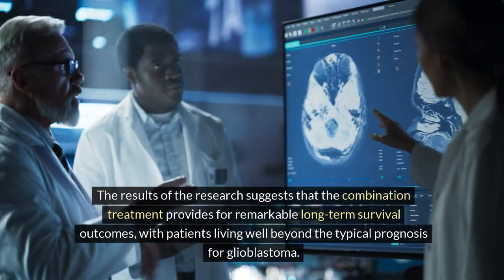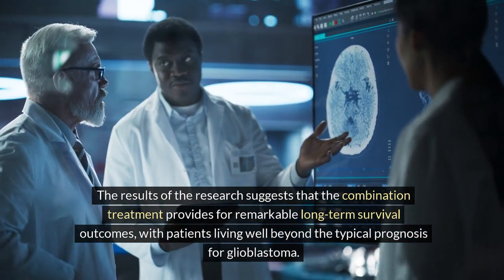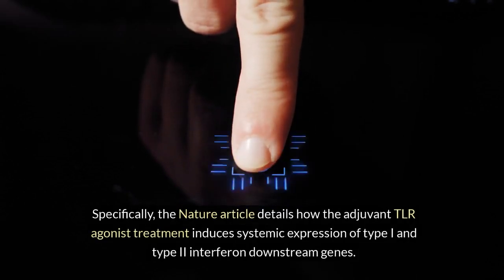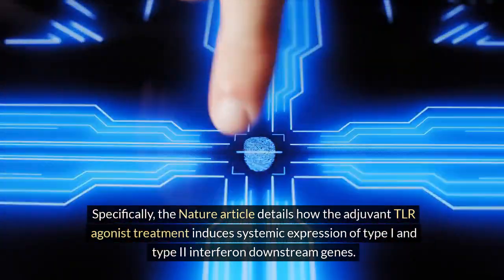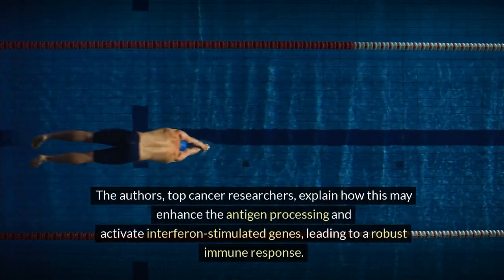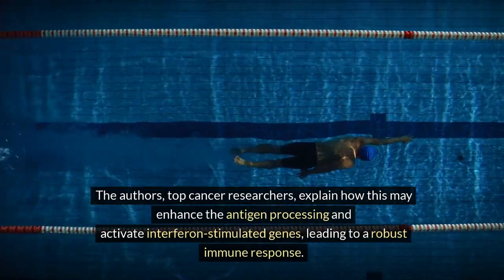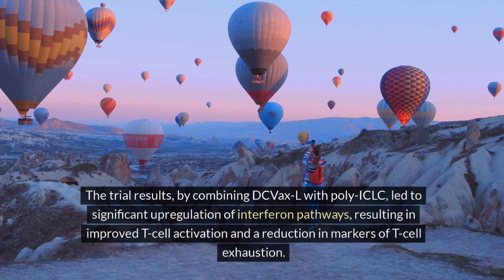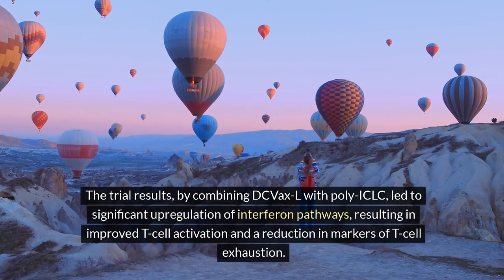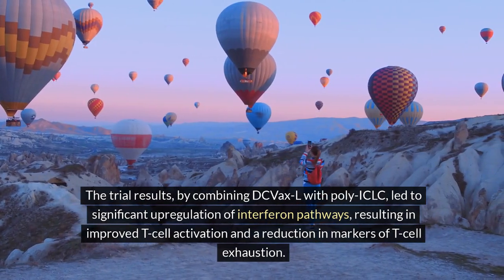The results of the research suggest that the combination treatment provides for remarkable long-term survival outcomes, with patients living well beyond the typical prognosis for glioblastoma. Specifically, the Nature article details how the adjuvant TLR agonist treatment induces systemic expression of type 1 and type 2 interferon downstream genes. Top cancer researchers explain how this may enhance antigen processing and activate interferon-stimulated genes, leading to a robust immune response. The trial results, by combining DC VaxL with poly-ICLC, led to significant upregulation of interferon pathways, resulting in improved T cell activation and a reduction in markers of T cell exhaustion.